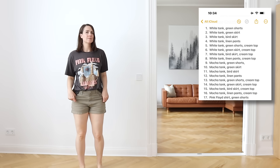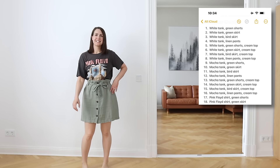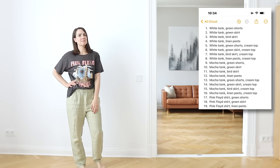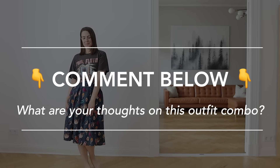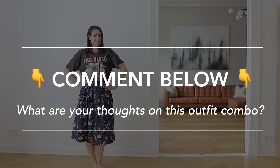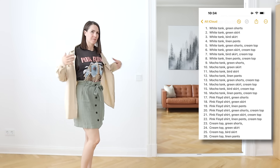The same layering rule could also apply to the Pink Floyd shirt, but I find it doesn't go so well with the bird skirt, so I didn't count that combination — but here it is just in case, and comment below and let me know if you would wear this outfit or not. This cream top can be thrown on top of any of those outfits or worn by itself with any of the bottoms.